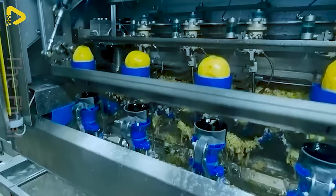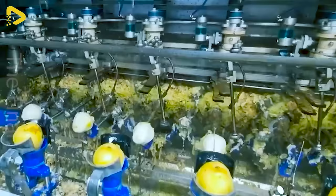The job of these modern machines is to peel, core, halve, and wash juicy pears.